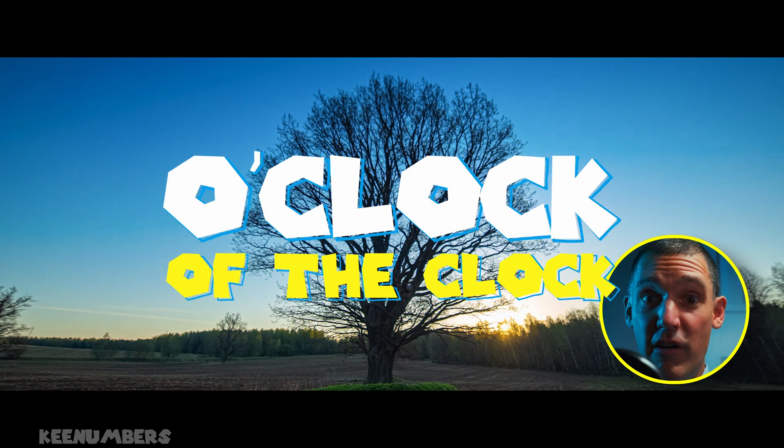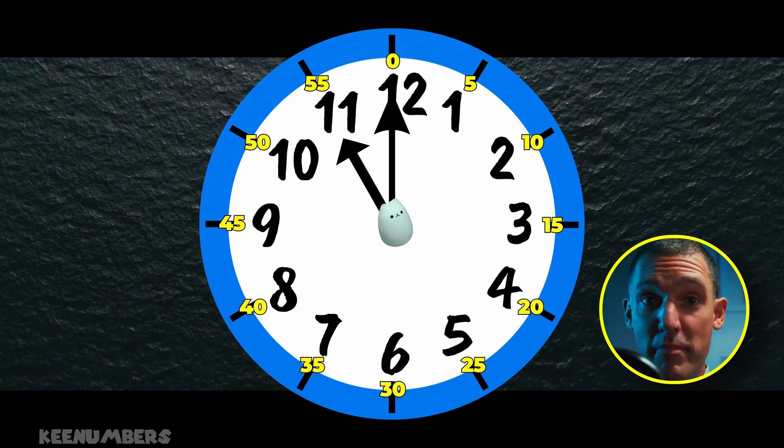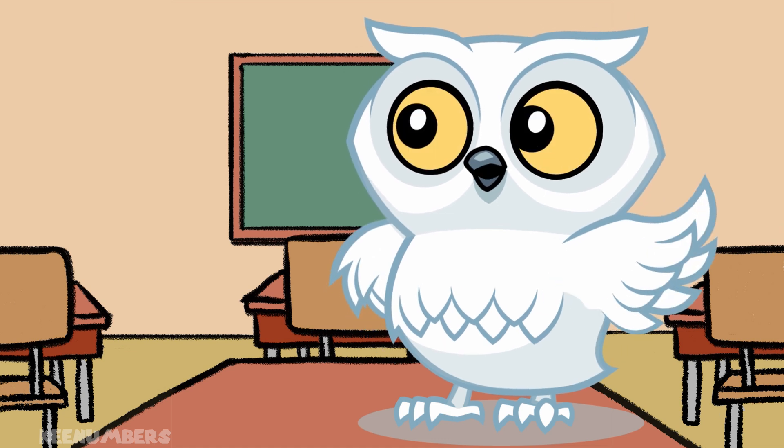O'clock means 'of the clock,' so 11 o'clock means 11 on the hour with no minutes. But what the deuce are minutes?